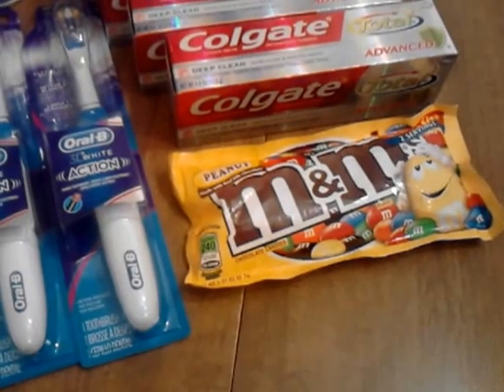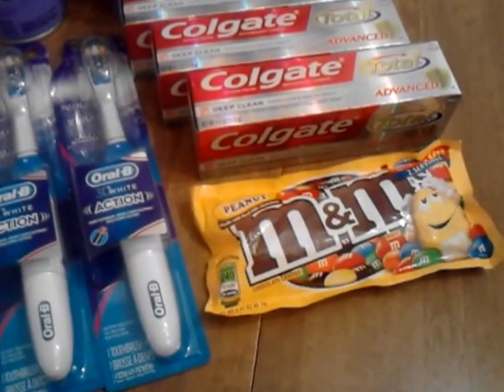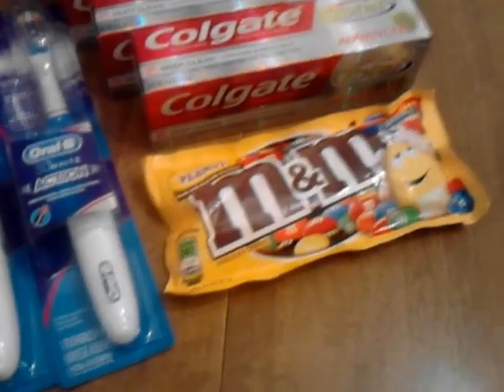The M&Ms — one of my little ones wanted some snacks. I did use the $0.75 off two sharing size red box coupons on those. Those are 2 for $3.00.